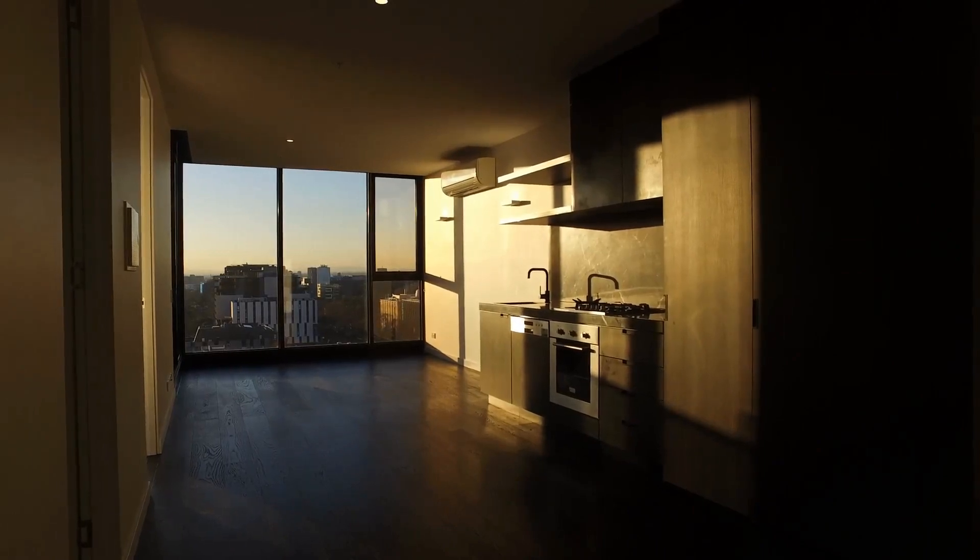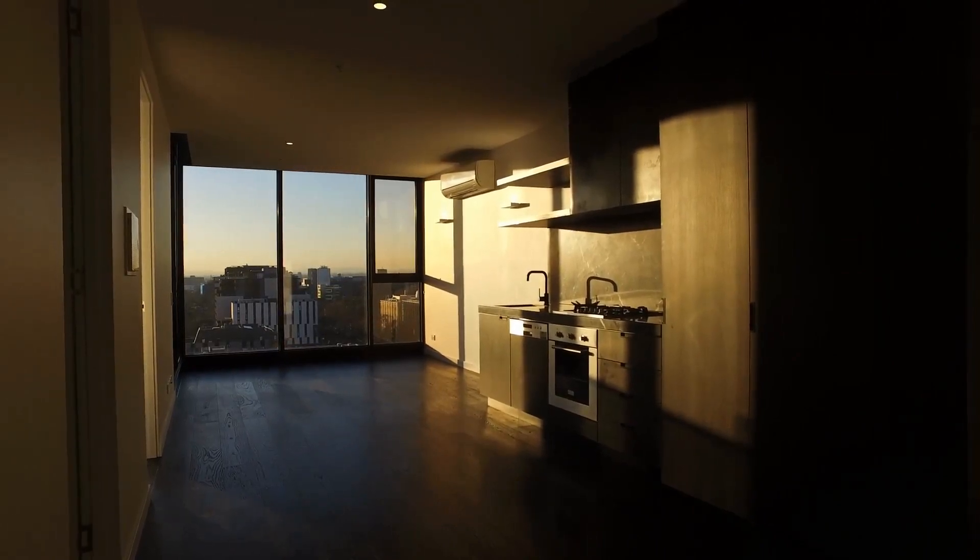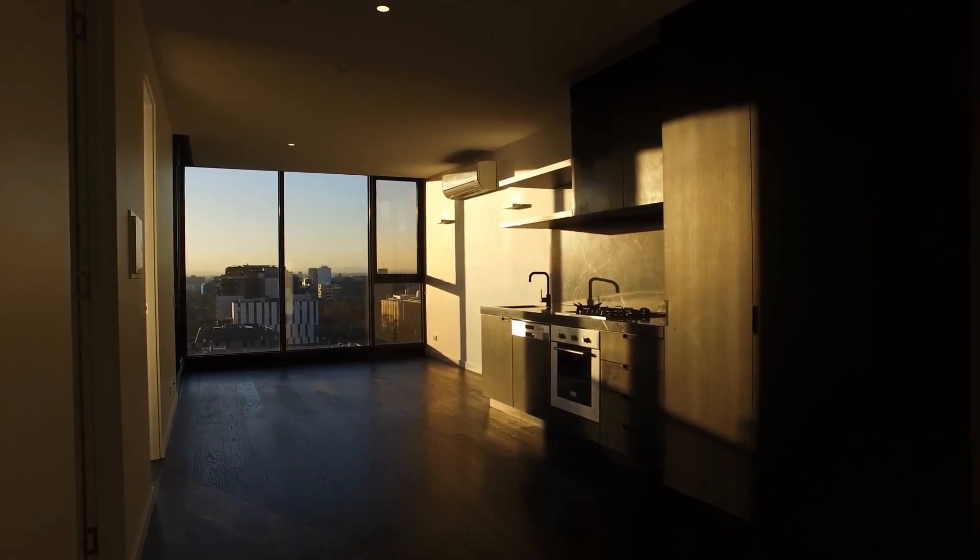Hi, it's Wendy from Melbourne Real Estate. We'll be conducting the marketing video today at 1216/33 Blackwood Street, North Melbourne.